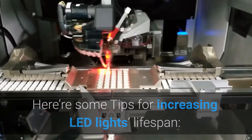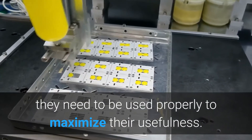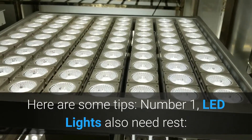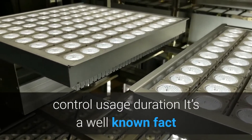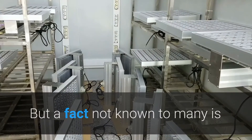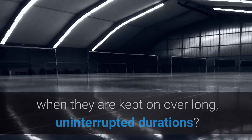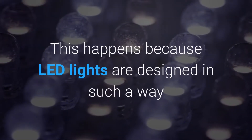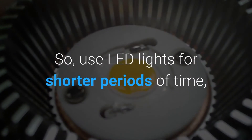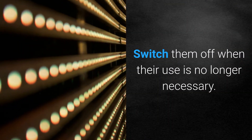Here are some tips for increasing LED lights' lifespan. Although LED lights have a longer life than traditional light bulbs, they need to be used properly to maximize their usefulness. Tip 1: LED lights also need rest — control usage duration. Keeping LED lights on for extended periods makes them dimmer, because they are designed to reduce their illumination to control energy consumption. Use LED lights for shorter periods of time, mainly when you need focused, bright light, and switch them off when their use is no longer necessary.